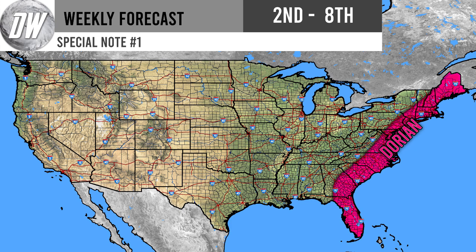Moving on to Special Note number one — we have to talk about Dorian. This is historic stuff. This storm is, you know, maybe beyond a once-in-10-or-20-year type storm. I've noticed that big storms come in phases — from around 2003 to 2005 we saw a ton of major hurricanes, then they slowed down, then we saw them pop back up a few years ago. It seems like they come in waves — back to back to back, then it slows down again. This is a very historic storm, especially for the Bahamas, and the East Coast is going to be feeling major effects.